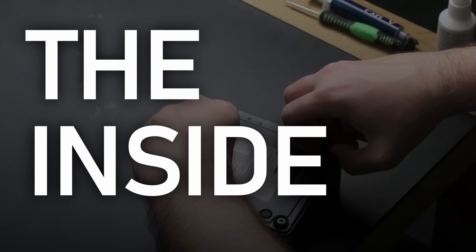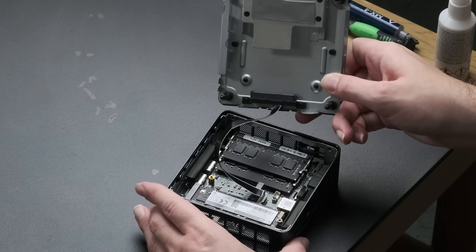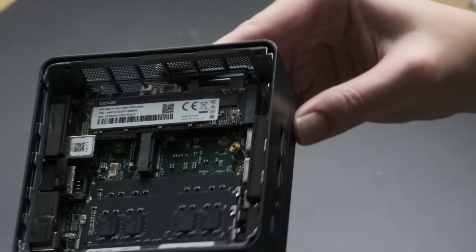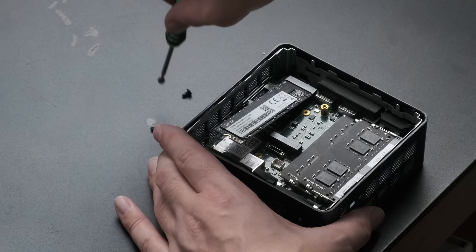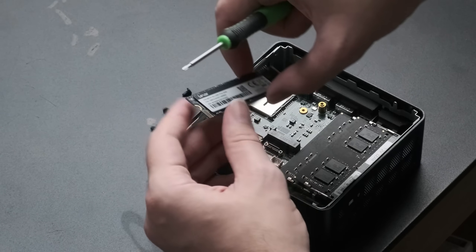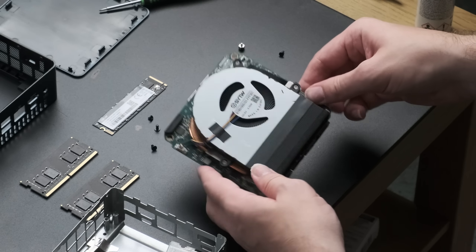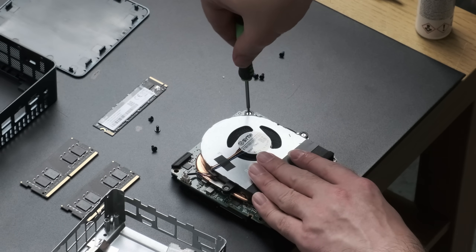Unscrewing the bottom of the case reveals the 2.5-inch bay with a very thin ribbon cable connecting to the PCB that you'll have to be very careful with. On the PCB itself we have nice easy access to the SODIMMs, the main M.2 slot already populated, the WiFi card underneath that, and a space for an extra M.2 alongside it. Tearing the IT13 down further is possible, if a bit more complicated, but that's only really necessary to re-paste the CPU or replace the CMOS battery.